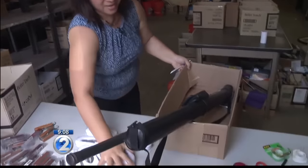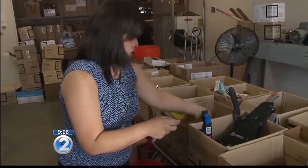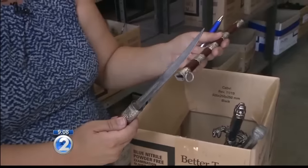Someone tried to carry on these golf clubs. That doesn't happen often, but what does happen weekly: people bringing Swiss Army knives, tools, and plenty of box cutters too. It's incredible how many items people have had to fork over to the TSA at Hawaii's airports.